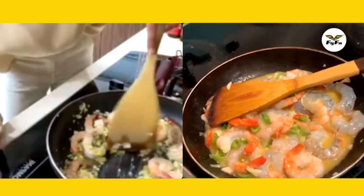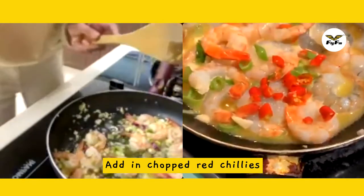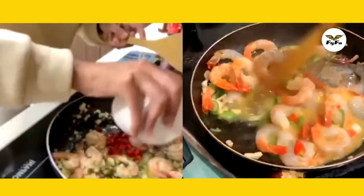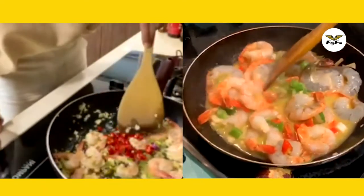We're going to add the red chili. Do you like spicy food, Hazan? Yes, I do like spicy. We're Asian, right?